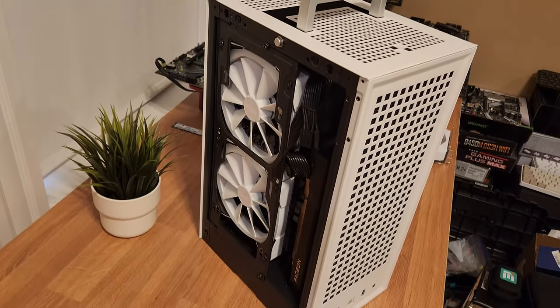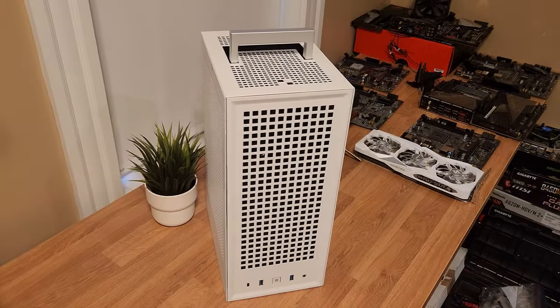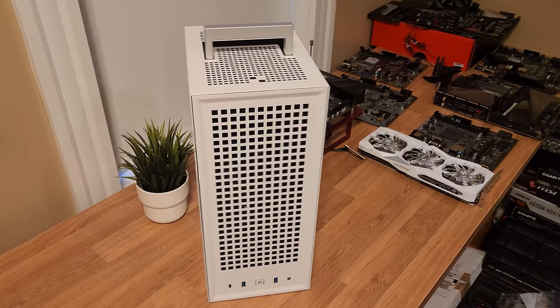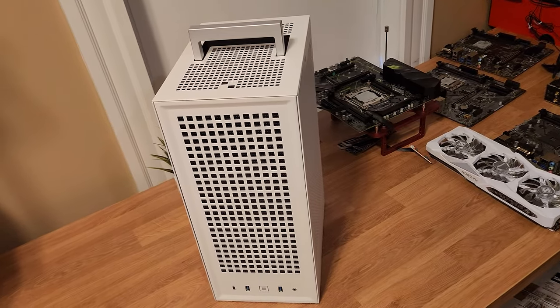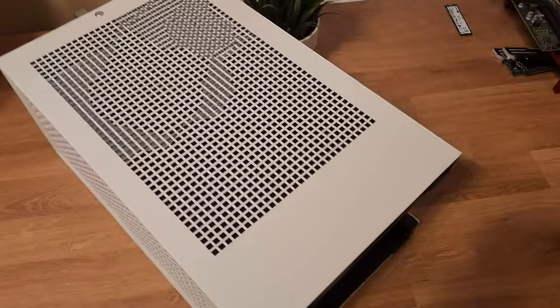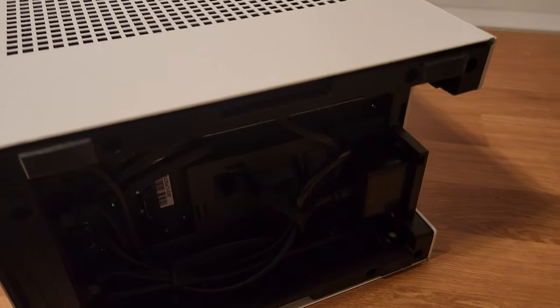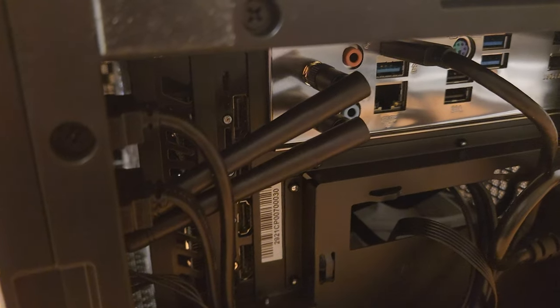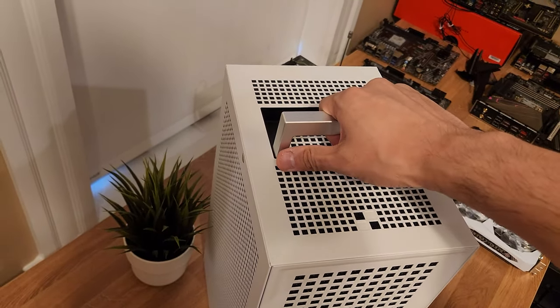Hey everyone, welcome back to Pureology. Today I'm excited to showcase a high-performance gaming PC that I'm putting up for sale on Jawa. This build is perfect for anyone looking to play the latest games at medium to high settings in 1080 or 1440 with FSR without breaking the bank. An added perk is that this graphics card supports AMD frame generation or fluid motion frames to boost frame rates, giving you even more bang for your buck. Let's dive into the specs and see how it performs in some of the most popular titles out there today.